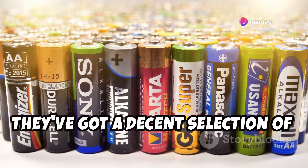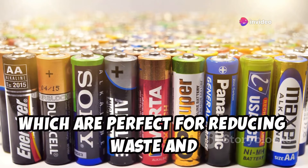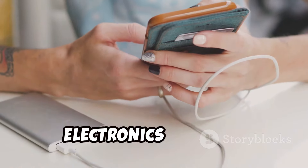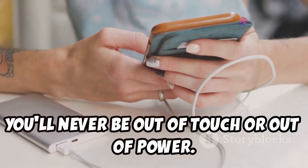Plus, they've got a decent selection of batteries, including rechargeable ones, which are perfect for reducing waste and saving money in the long run, so you can keep all your essential electronics running. From phones to laptops, you'll never be out of touch or out of power.